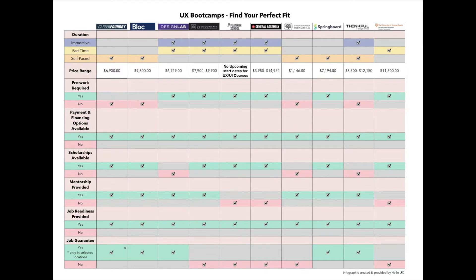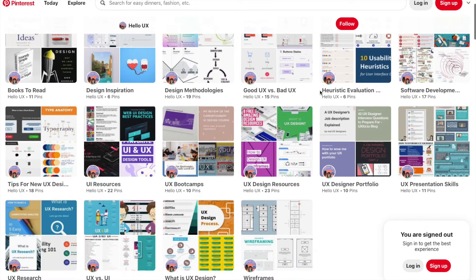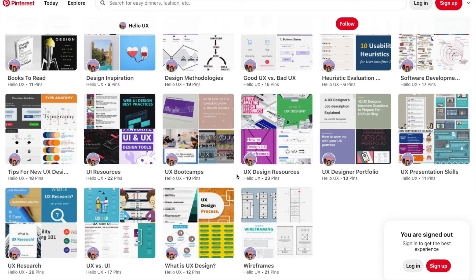This infographic will be available to you starting August 31st. Simply go to Pinterest, look for our Pinterest page, scroll down, and under our UX Boot Camps board, this is where you will find this information.